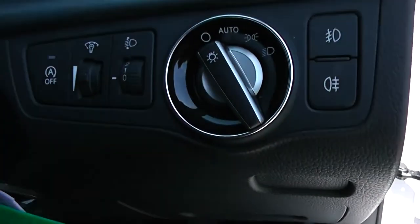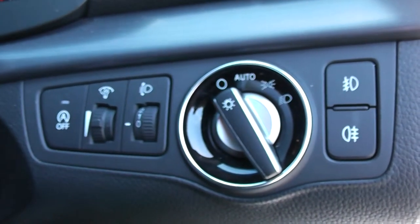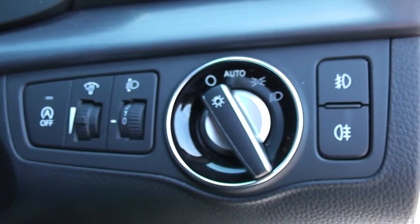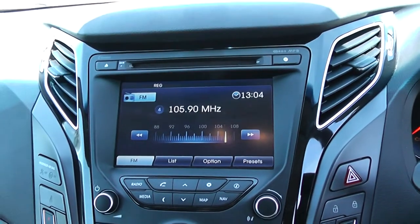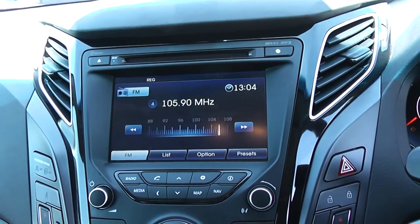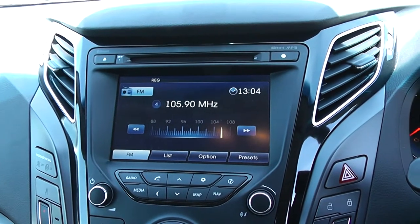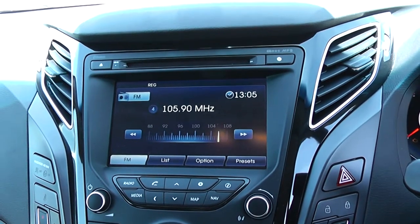To the right hand side of the steering wheel you have all your various lighting controls including your auto stop-start technology. This allows the engine to switch off whilst idle, for example at lights, and then re-engages once the clutch is depressed. Moving on to the centre console, you have your CD and radio display. This vehicle is also equipped with Bluetooth technology to allow you to make phone calls safely whilst on the move, and additionally to stream your media from Bluetooth compatible devices straight to the vehicle without the need for any wires.